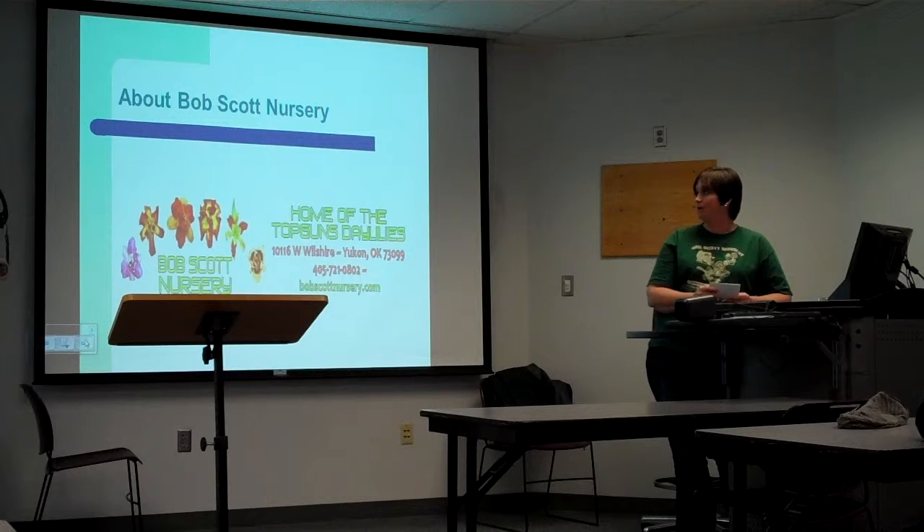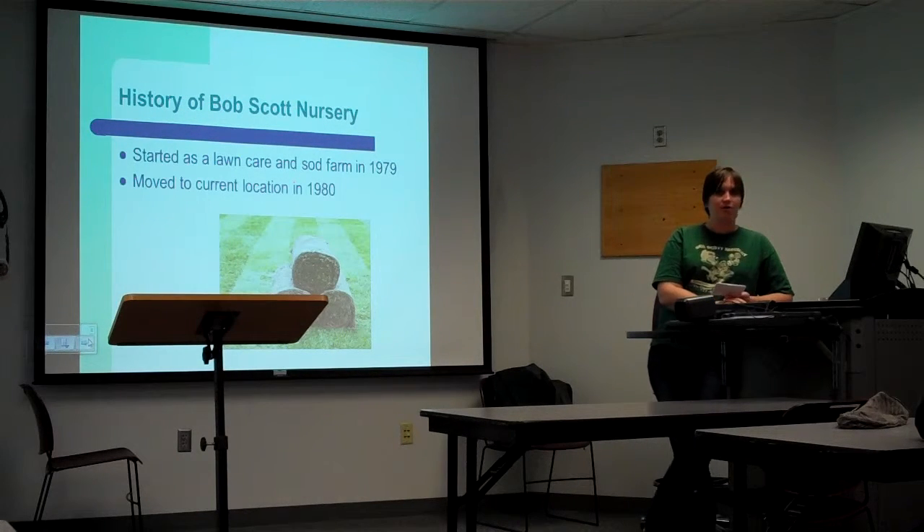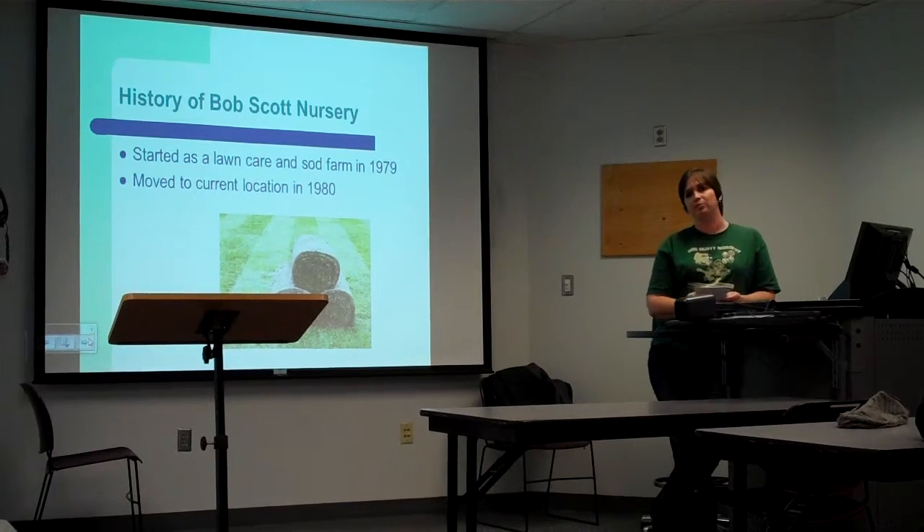They started in 1979 and then moved to their current location in 1980. They started off as a lawn hair and sod farm, but by 1985 the price of sod had dropped, so they added in flowers and small shrubs.